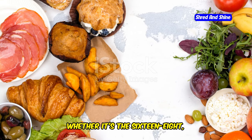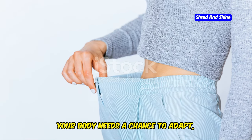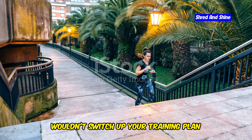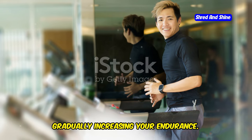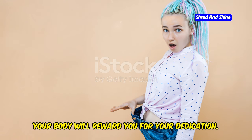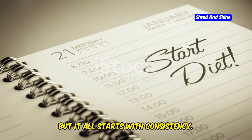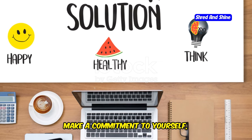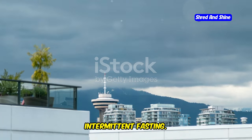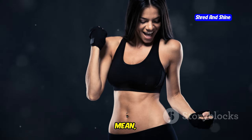When you choose a method, whether it's the 16-8, the 5-2, or any other approach, give it time to work its magic. Your body needs a chance to adapt, to understand the rhythm you're setting. It's like training for a marathon — you wouldn't switch up your training plan every other day. You'd stick to a schedule, gradually increasing your endurance. And just like a well-trained athlete, your body will reward you for your dedication. You'll start to notice improvements in your energy levels, your digestion, and even your mental clarity. But it all starts with consistency. Make a commitment to yourself, choose your fasting method, and stick with it. Rome wasn't built in a day, and neither are the amazing benefits of intermittent fasting. So be patient, be consistent, and watch as your body transforms.